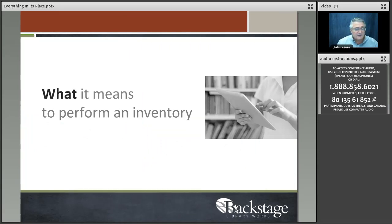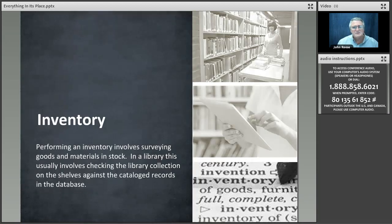What does inventory mean? We all kind of know what inventory is — everybody does an inventory. Inventories have been done in places of business throughout the ages, and libraries do inventories too. What the library's inventory usually consists of is a shelf read or a physical review of the items on their shelves compared to some kind of a shelf printout of the items that they have in their library automation system.